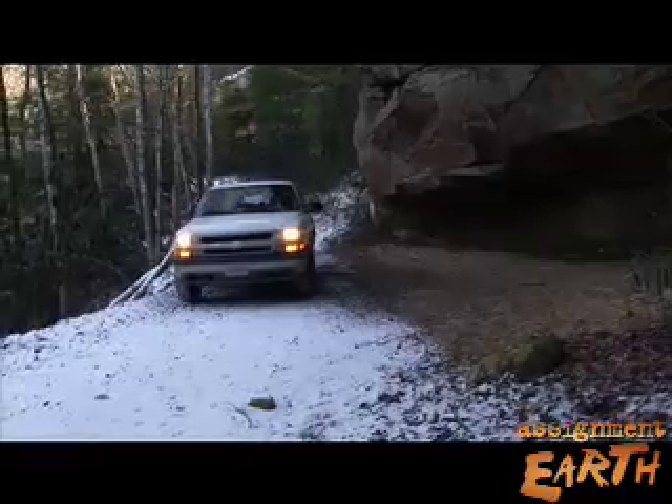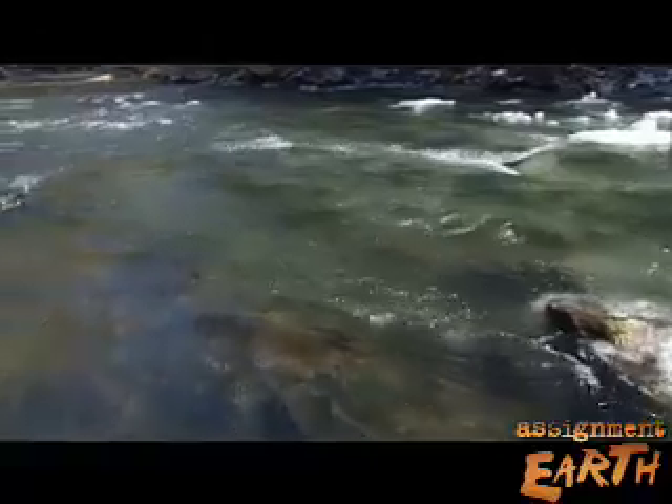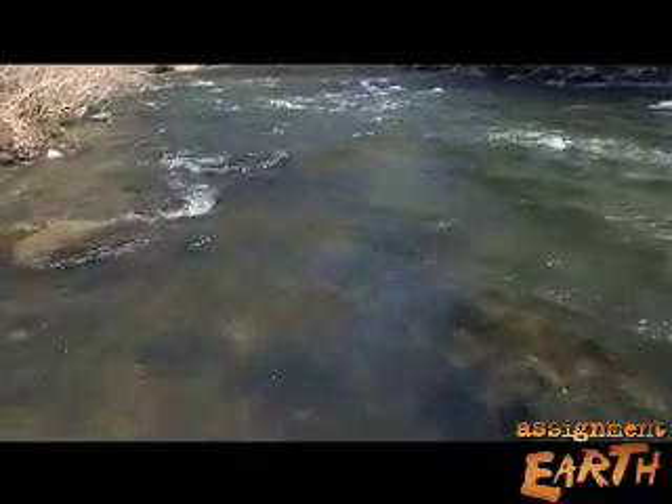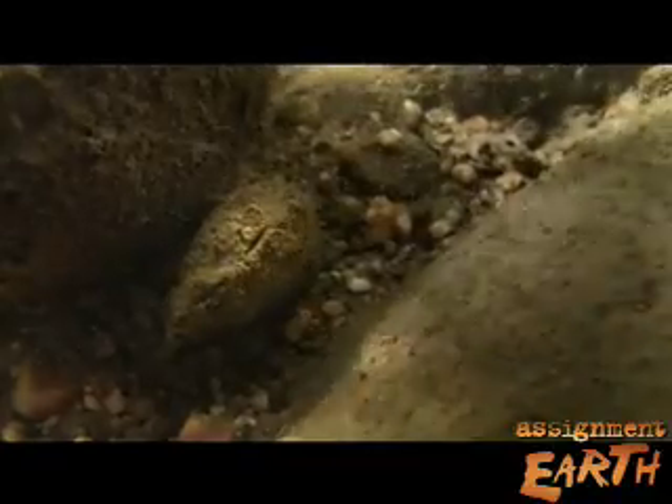On this winter day, researchers make their way to a quiet side branch of the river, searching for one of this watershed's most endangered species: the Cumberland elk-toe mussel.